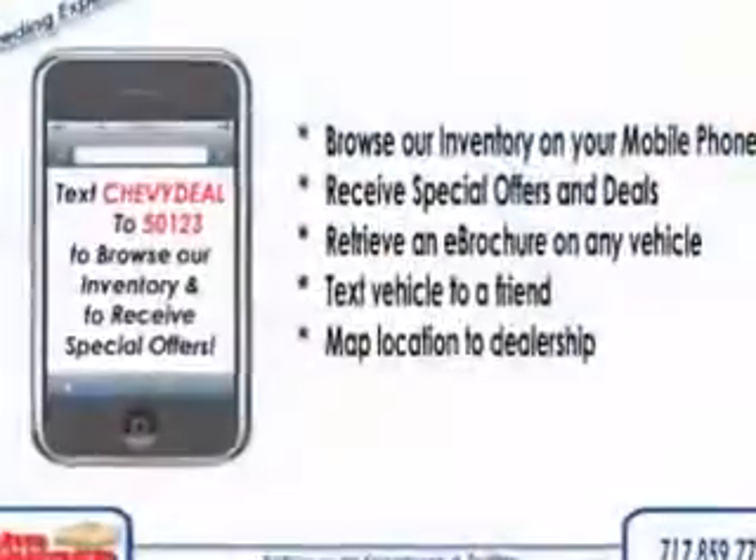Imagine driving the Silver Topaz Metallic 2014 Chevrolet Equinox Crossover LTZ, equipped with a four-cylinder engine and an automatic transmission. Enjoy an impressive 23 miles to the gallon on this great SUV with features like Sirius XM satellite radio.